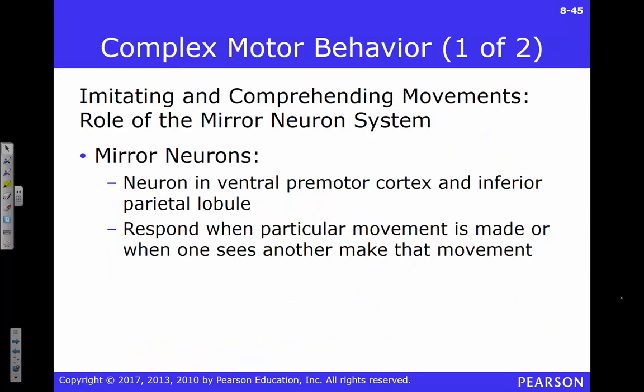Mirror neurons are kind of important. They were discovered by Italian researchers and are found primarily in the premotor cortex. What they found is that if you watch someone make a movement, a certain set of neurons become active — and those same exact neurons get excited when you perform that same activity yourself. This is a great way for you to learn skills — watching activates the same circuits as doing.